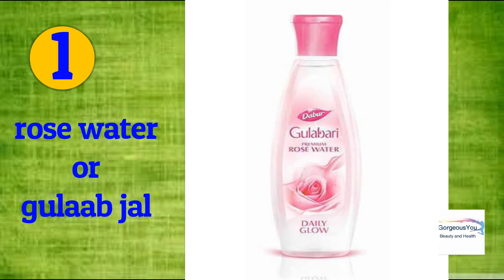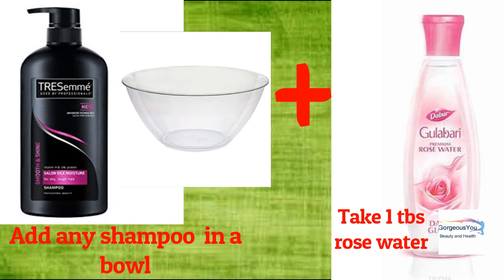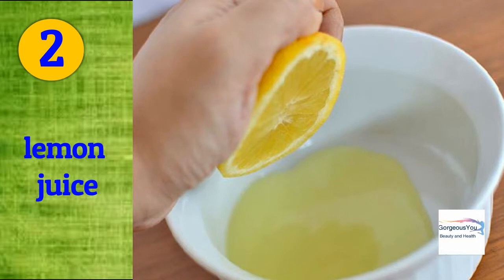Rose water: it helps to restore the pH balance of your hair, adds shine, and promotes hair growth. Take shampoo according to the length of your hair in a bowl, mix about one tablespoon of rose water into it, mix it well, use it to shampoo your hair, and rinse well.